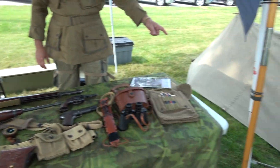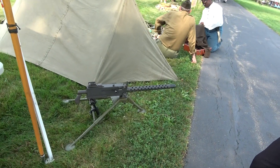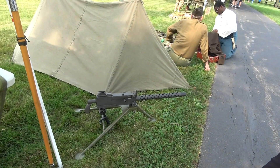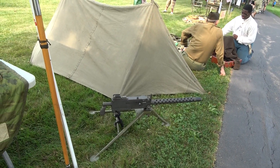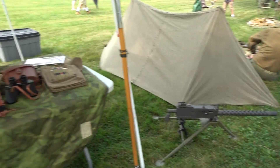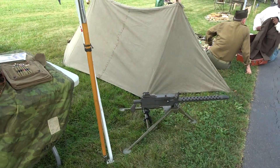And this is a .30 caliber machine gun. That would have been a four-man crew — one man carries the gun, one man carries the tripod, and then there would be two ammo bearers. And that shoots about 600 rounds a minute. It shoots the same round as the M1 rifle, so the ammunition was interchangeable.